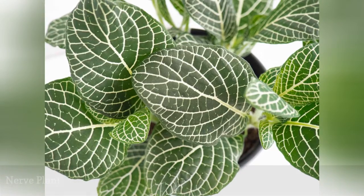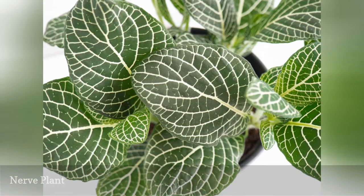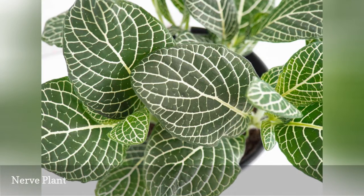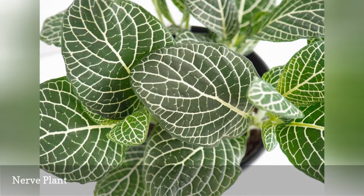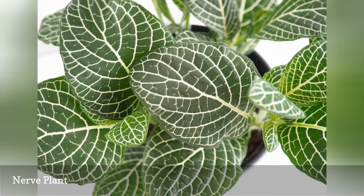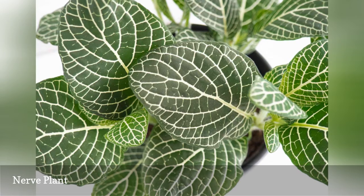Fittonia plants don't produce any noticeable flowers, but the rich pink, red, or white veining of the leaves contributes to the ornamental value of this houseplant. The nerve plant doesn't need a bright spot to thrive, but consistent moisture is necessary for plant health. With more than a dozen varieties in cultivation, you can grow a grouping of several colors to get the maximum air-purifying results from your plants.